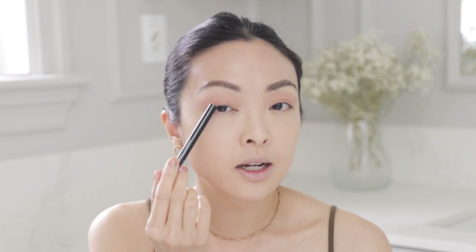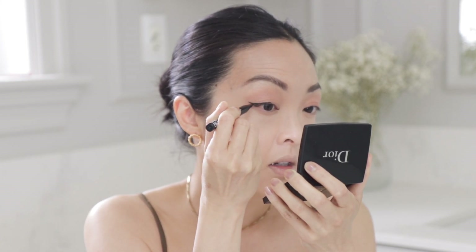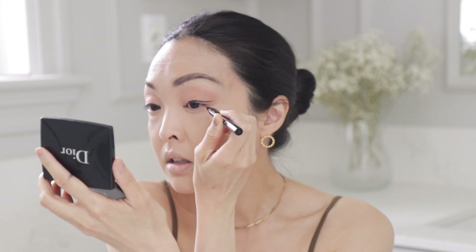An eyeliner hack I saw online to help elongate the eye instead of dragging it down is to create the wing closer to the middle of the eye. I'm using the NYX Epic Ink Eyeliner — from about here I'm going to lift it out. Now I'm going to line the waterline underneath so there are no blank spots. I'm using the Marc Jacobs gel liner for that — I love this one.